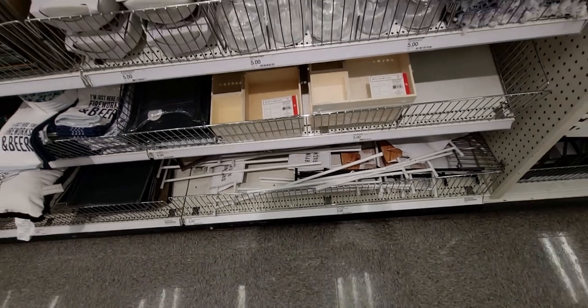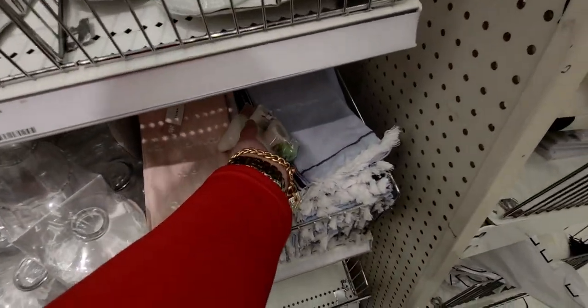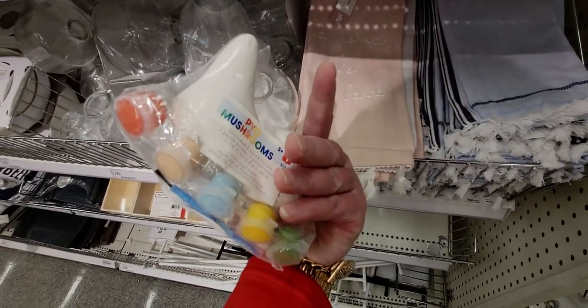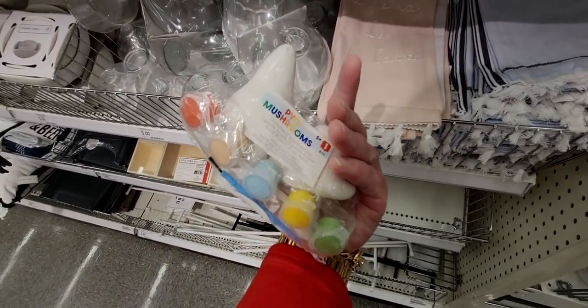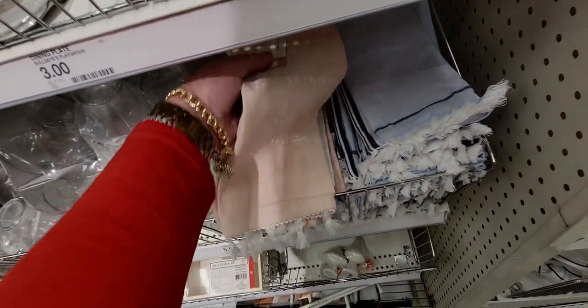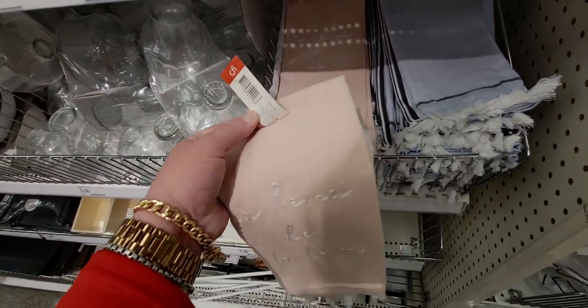They have drying racks for five dollars and some dish towels. Look how cute these mushroom dish towels are — three dollars! Love the colors with the paint details. And then some other dish towels for five dollars.